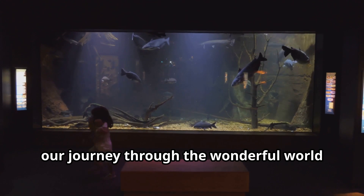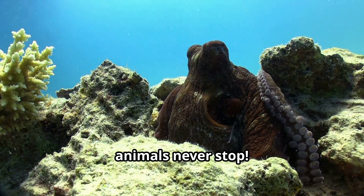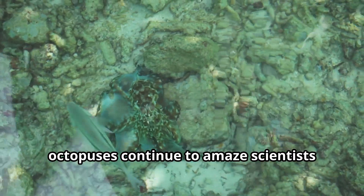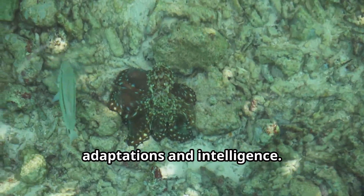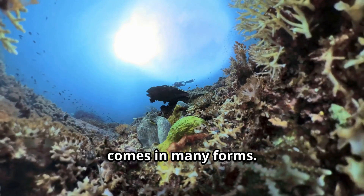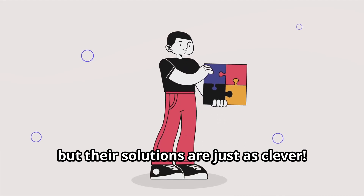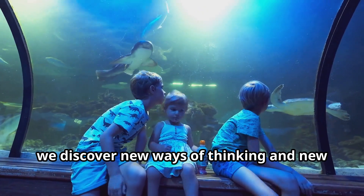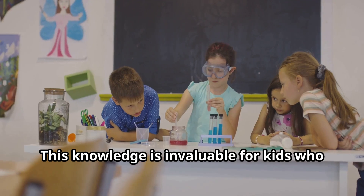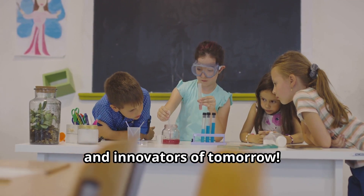Young explorers, our journey through the wonderful world of the octopus is coming to an end, but the adventures of these remarkable animals never stop. From the shallowest tide pools to the deepest ocean trenches, octopuses continue to amaze scientists and ocean lovers with their incredible adaptations and intelligence. Octopuses remind us that intelligence comes in many forms — by learning about them, we discover new ways of thinking. This knowledge is invaluable for kids who will one day become the scientists, conservationists, and innovators of tomorrow.